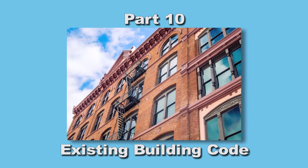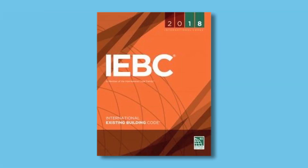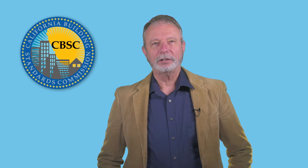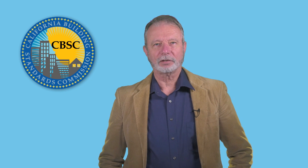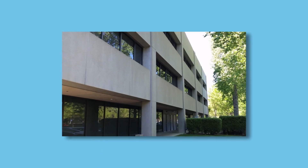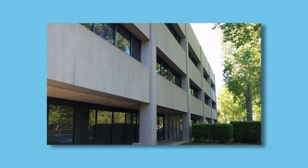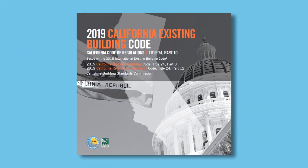Part 10 is the California Existing Building Code and is based on ICC's International Existing Building Code. It is amended by the Building Standards Commission, the Division of the State Architect, the Office of the State Fire Marshal, and the Department of Housing and Community Development as necessary for our State's special circumstances involving existing building stock. The printed version is also located in the shared binder with Parts 8 and 12. Because Part 10 is the largest of the three parts in this binder, the binder cover features the California Existing Building Code.